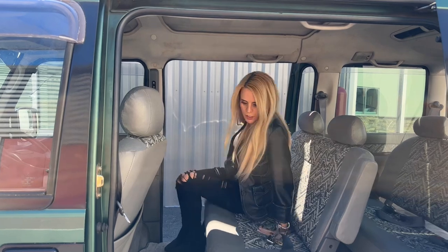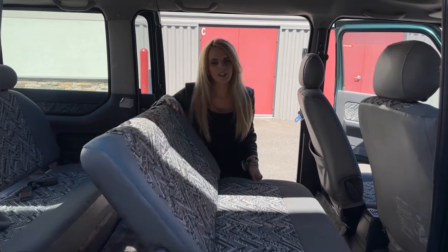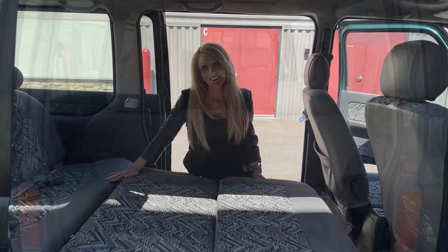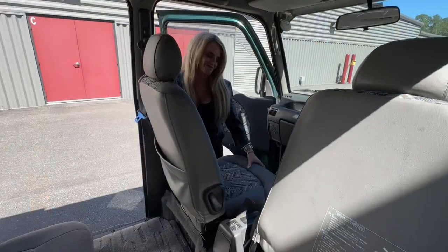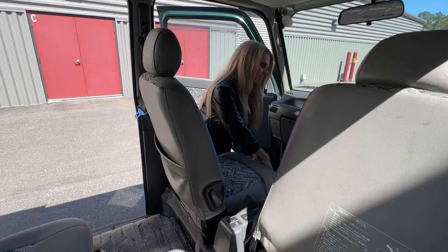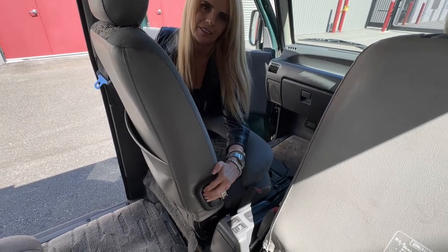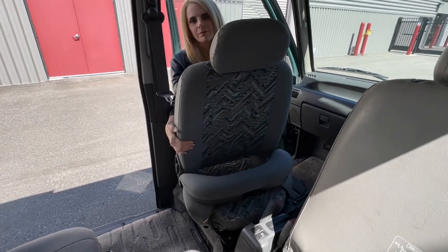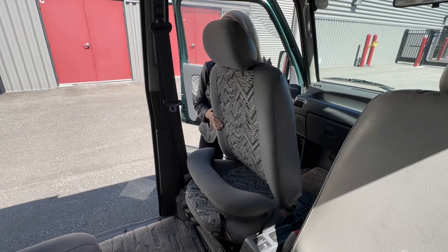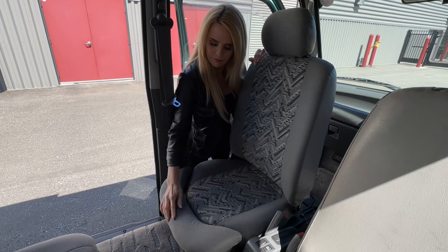K vans don't usually come with seat belts for the back seat, but this one does. The Domingo also allows you to lay down the back seats so you can turn it into a bed, and the seats swivel — almost like a mini conference room.